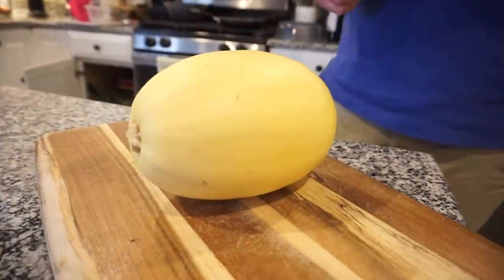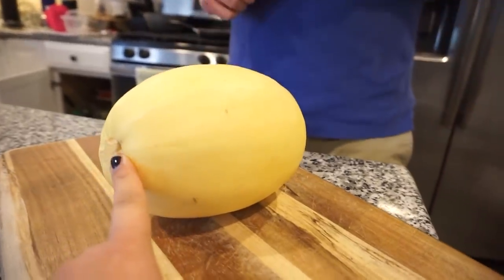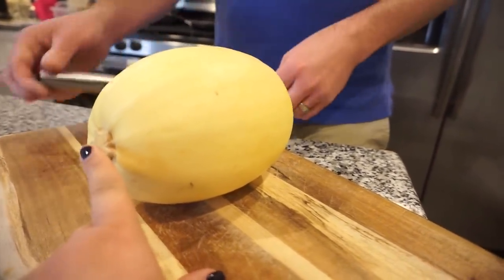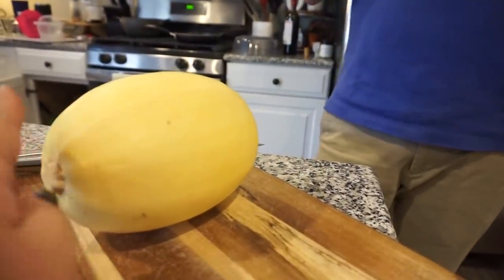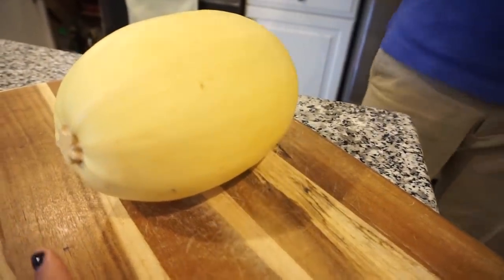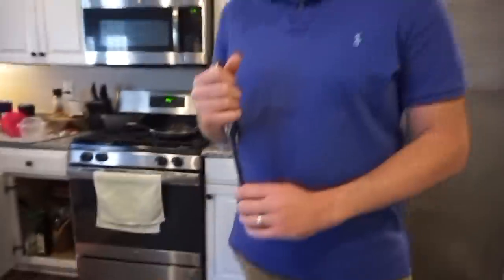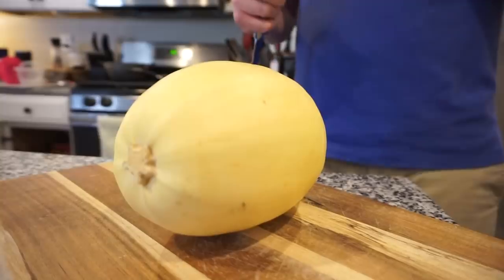So tonight for dinner we are actually making spaghetti squash — I'm so excited because we have never made this before. We've looked up a few recipes. I think we're just going to cut this lengthwise, stab a few little pokes in it with a fork, scoop off the seeds, lightly drizzle a teeny bit of olive oil, salt and pepper, and then bake it in the oven for 40 minutes at 400 degrees. Hopefully I have all my fingers left after I cut this because it is very firm.